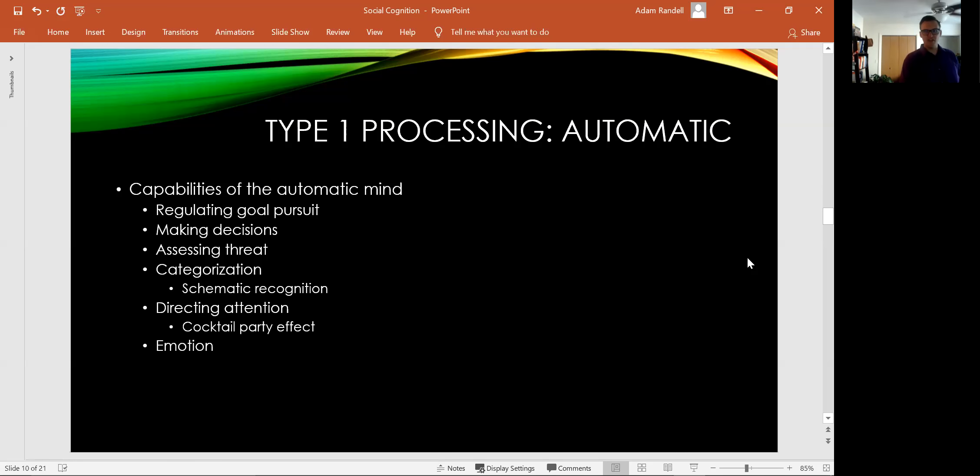And that is it for our discussion of automatic and controlled processing — type 1 automatic and type 2 controlled processing. As always, if you have any questions let me know. If not, have a great one and I'll see you later.